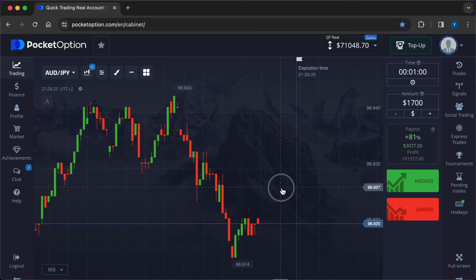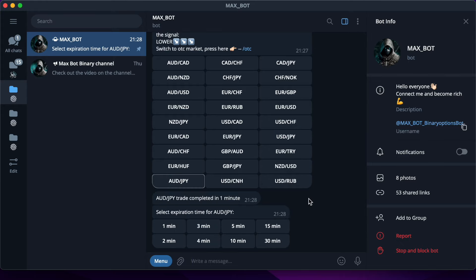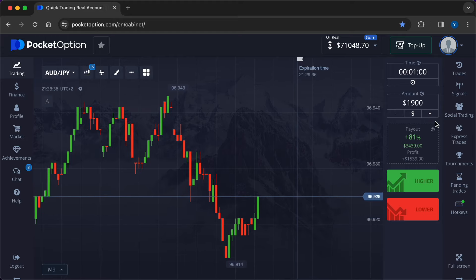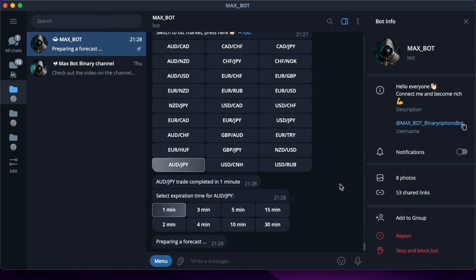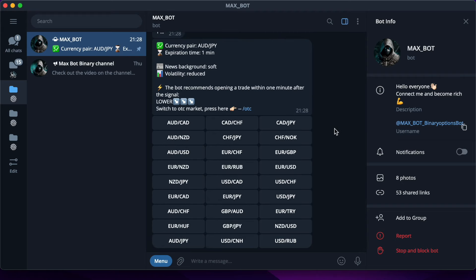The deal closed with a plus of $1377. Now I will set the market entry amount to $1900 and continue to tell you about competent work with investments in trading. I hit the time frame key on Telegram and get a lower forecast.